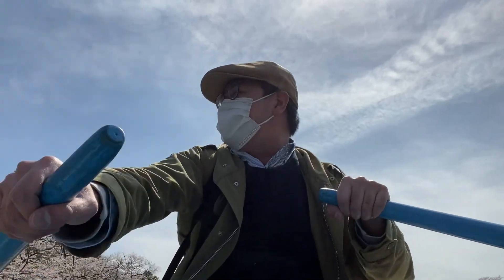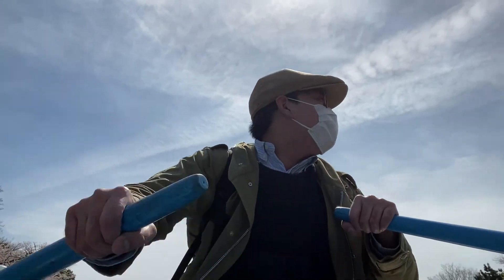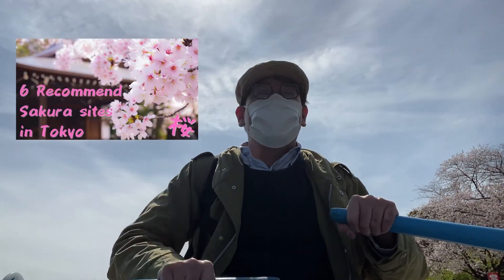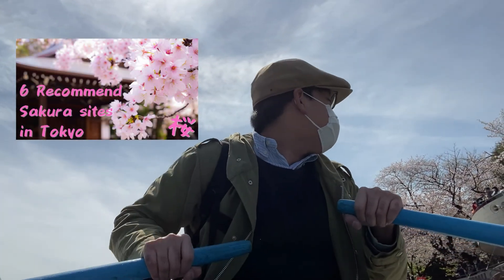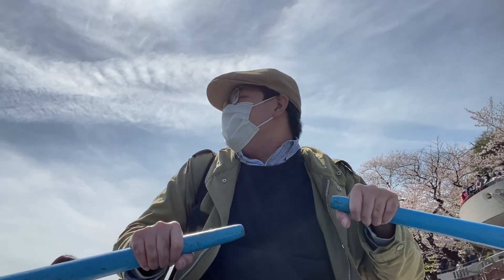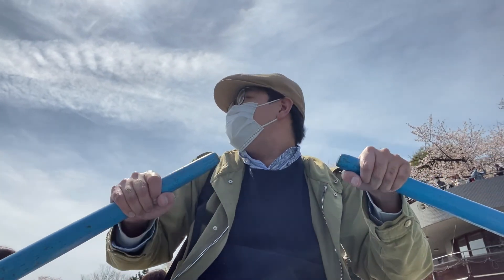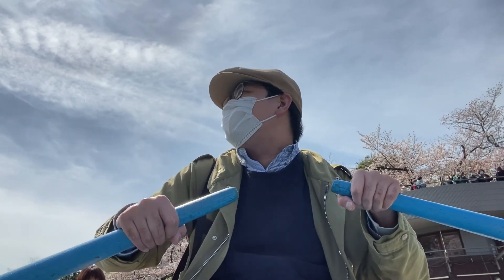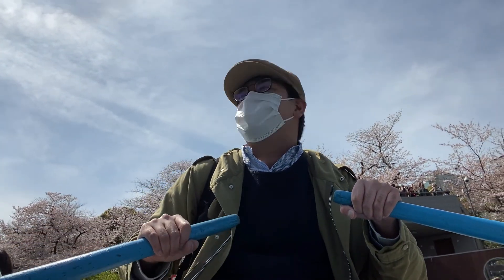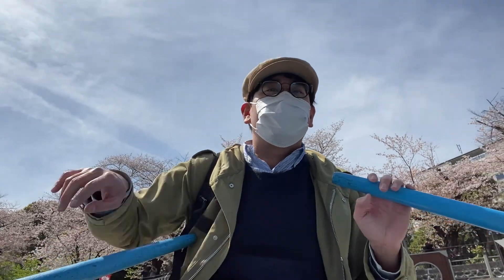Thank you guys for watching my sakura six recommended places to see in Tokyo intro bloopers. I hope you enjoyed it. I've added the actual video link right up here, so make sure to watch that. I've also added my playlist of my other travelling vlogs — if you're interested, please take a look. As always, please give a like and subscribe to my channel if you're new. I hope to see you in the next video. Bye bye!